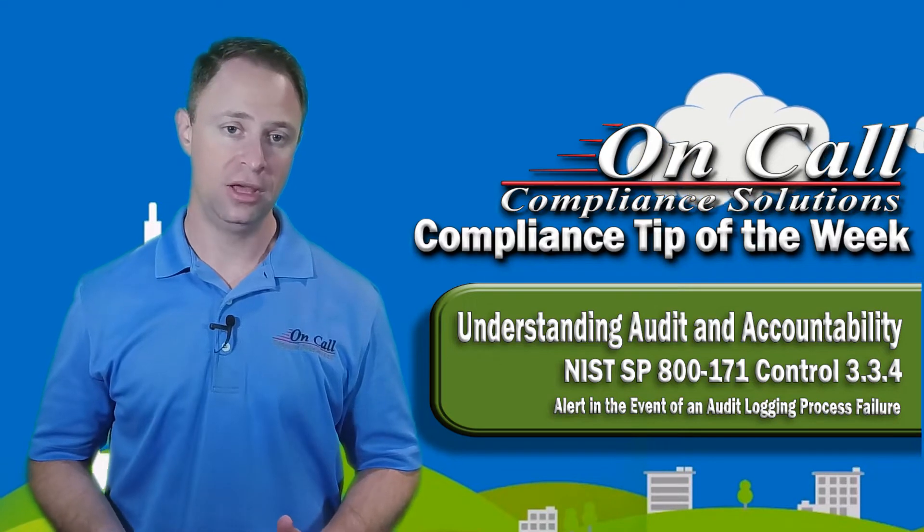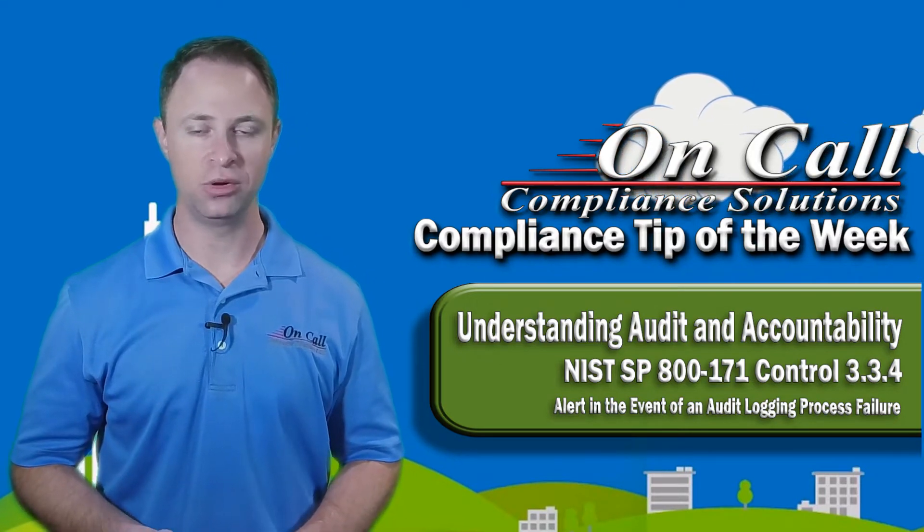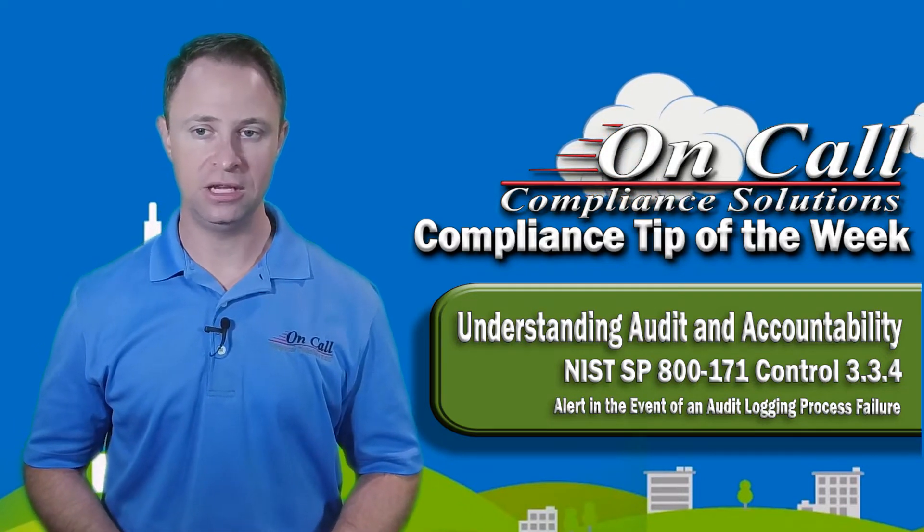If you're shopping for a SIEM solution, you're welcome to call us and get some of our recommendations. We're fairly vendor neutral — we've got a couple of favorites, but we recommend a lot of different solutions based on individual scenarios.